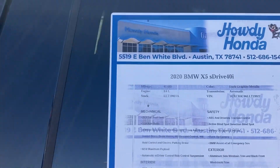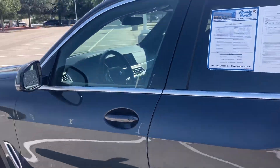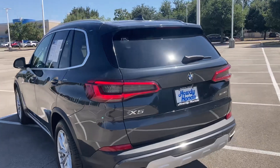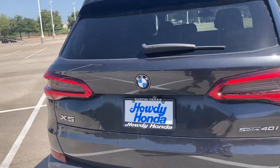We've got the 2020 with 42,000 miles on it. It's got the inline six, got the nice wheels on it, it's got plenty of space. The xDrive 40i.